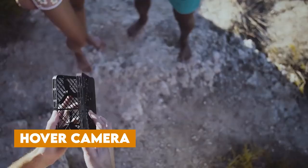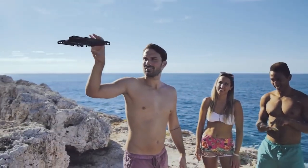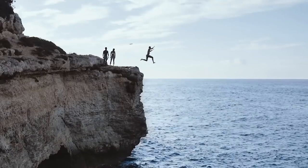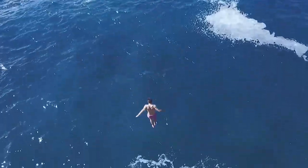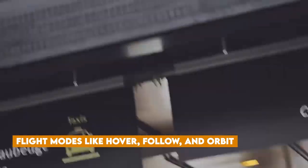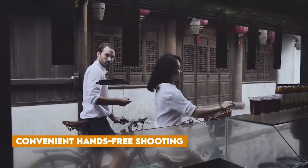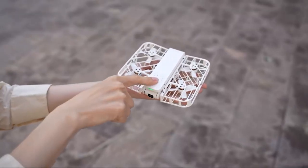Hover Camera: Definitely one of the coolest gadgets you should explore. This pocket-sized marvel can launch right from your hand. The Hover Camera X1 is a lightweight drone weighing just 125 grams. What sets it apart is its quick three-second takeoff from your palm, enabling it to capture drone footage in a snap. You can enjoy cinematic shots without holding anything, thanks to its intelligent flight modes like hover, follow, and orbit, providing convenient hands-free shooting.